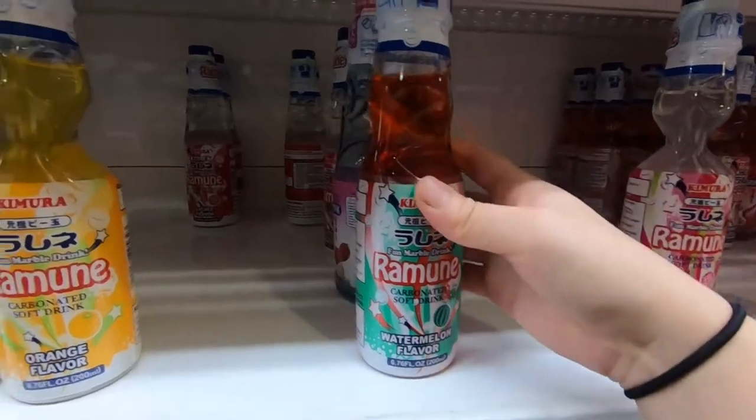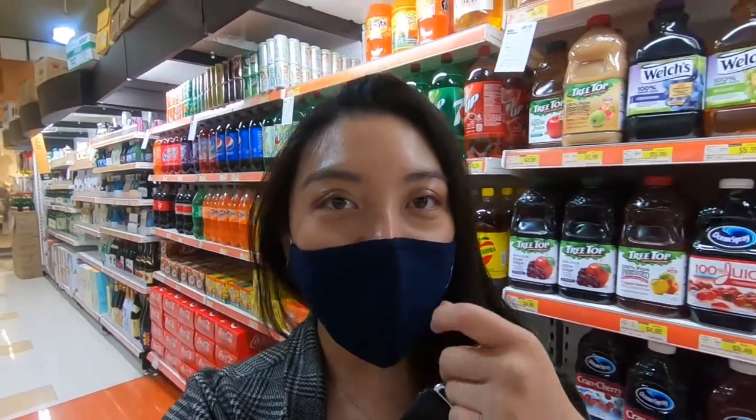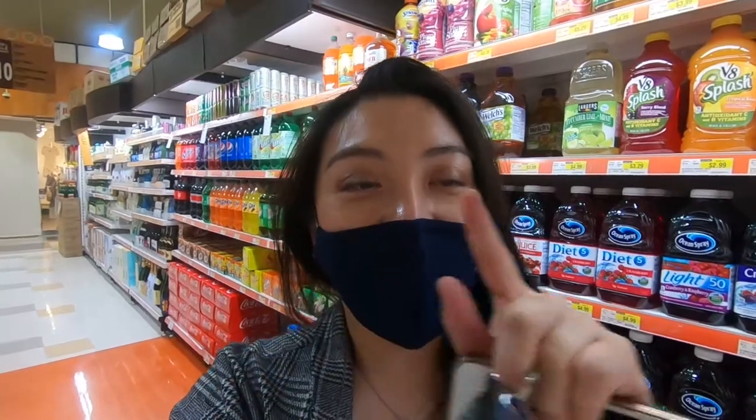What's this one? They have watermelon! Sorry, I kind of lost my voice — I'm not sure why. Maybe because I was singing earlier.